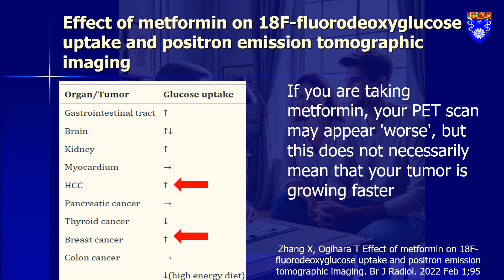But when it comes to cancer, things get even more complex. Metformin ramps up glucose uptake in liver and breast cancers, but thyroid cancer shows a decrease, and colon and pancreatic cancers don't change at all.